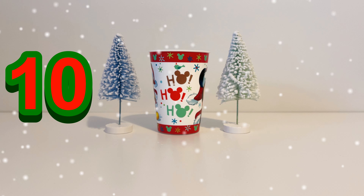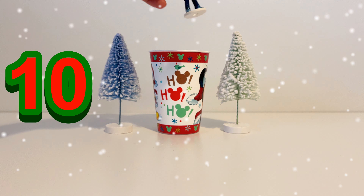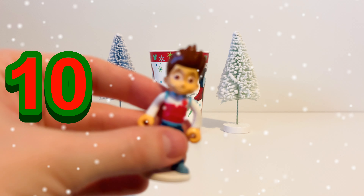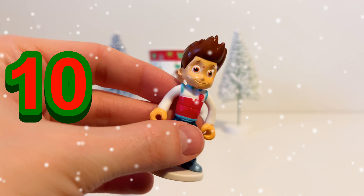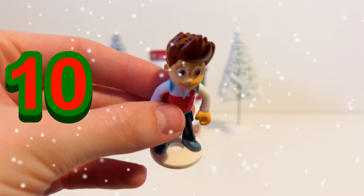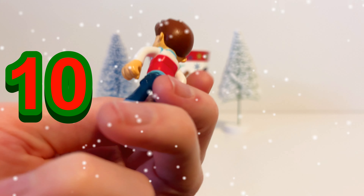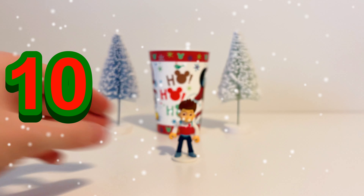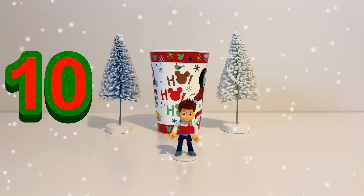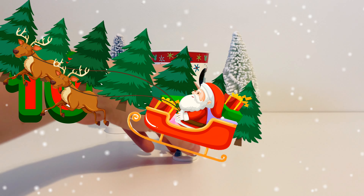Now it's the 10th of December and we've got another toy in our magic Christmas cup. It's Ryder from the Paw Patrol — he's the leader of the Paw Patrol. He's got brown hair and a white and red outfit with blue trousers. Ryder helps to keep the people of Adventure Bay safe with the help of the Paw Patrol pups. So Ryder is our tenth toy.